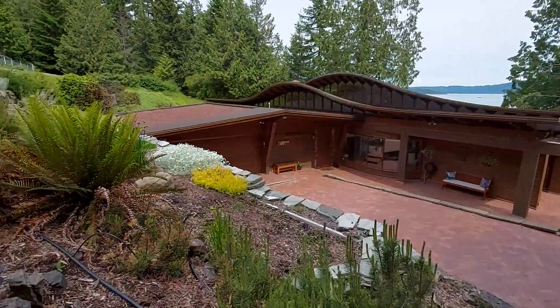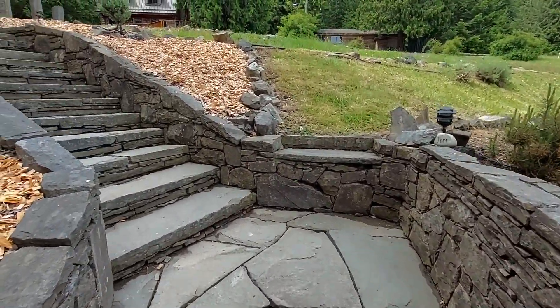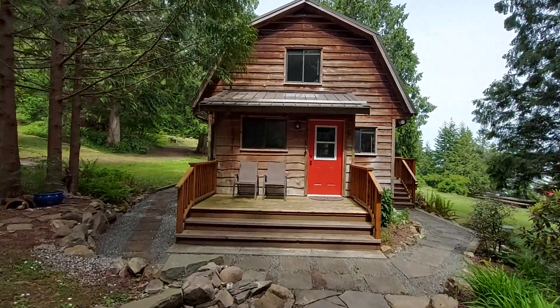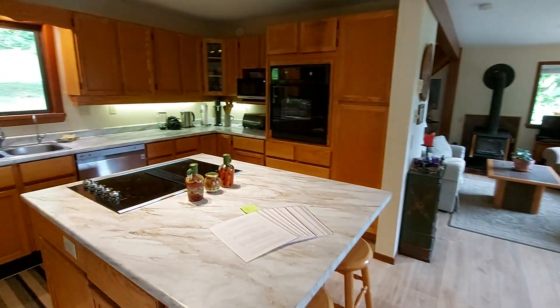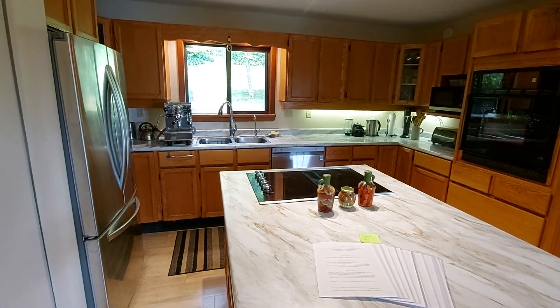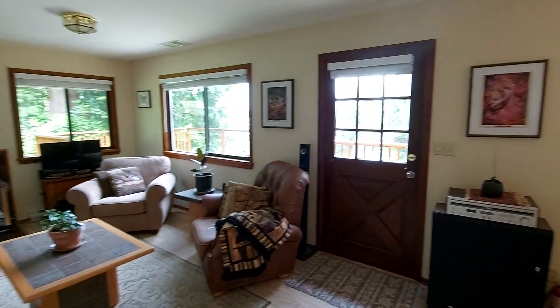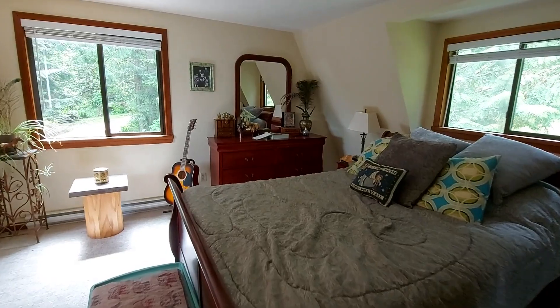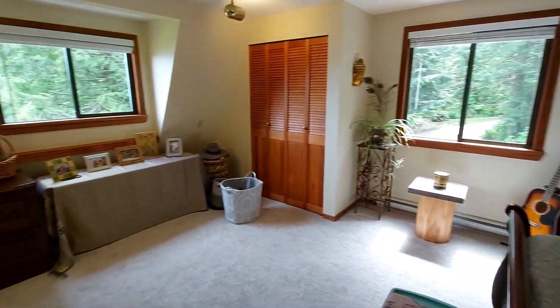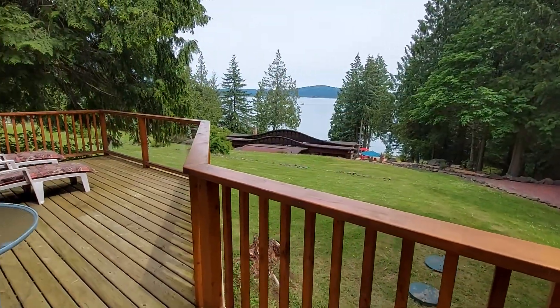There's also a guest house — a 1,027 square foot guest house that's been completely rebuilt. It has a kitchen, dining room, and living room area, with a four-piece bathroom downstairs and a master bedroom upstairs. Incredible views from the cottage.